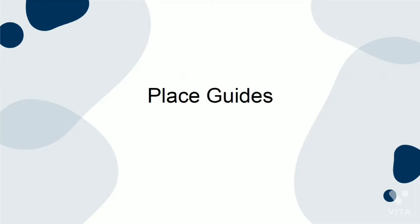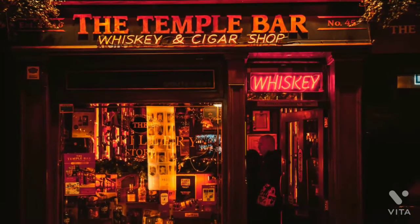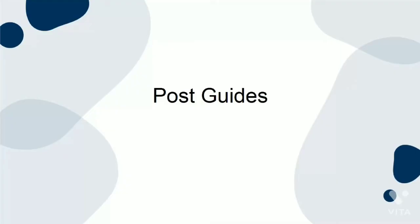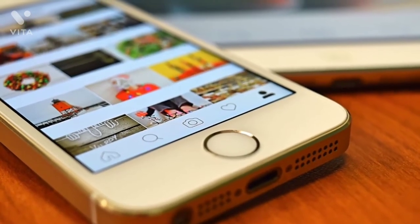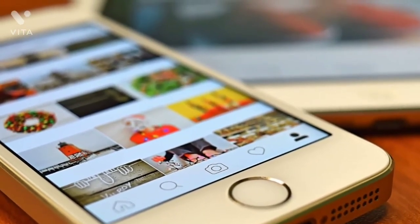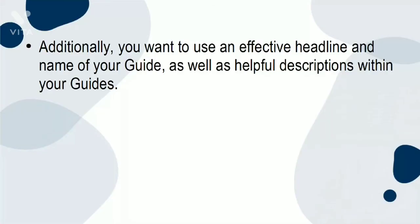Place Guides: place guides are great for creating a guide to a place that has a location tagged on Instagram. It is the best way to create a recommendation for a business. Post Guides: post guides are the most versatile. You can create lists and compilations of posts centered around a certain theme. It is a useful way to share your expertise and group relevant posts together.